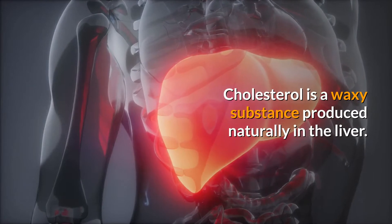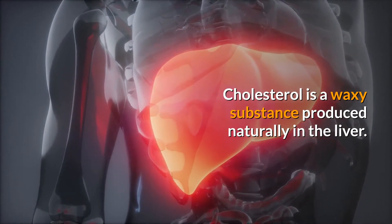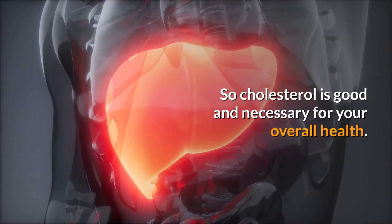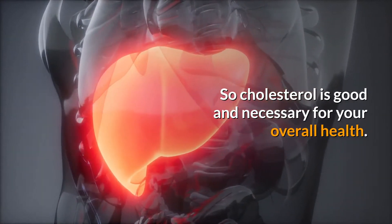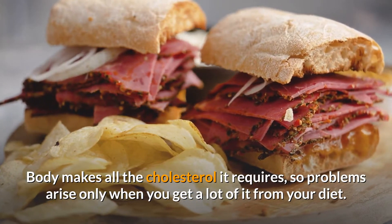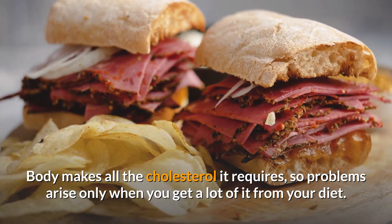Cholesterol is a waxy substance produced naturally in the liver. It helps synthesize hormones and digest fatty foods. So cholesterol is good and necessary for your overall health. The body makes all the cholesterol it requires, so problems arise only when you get a lot of it from your diet.